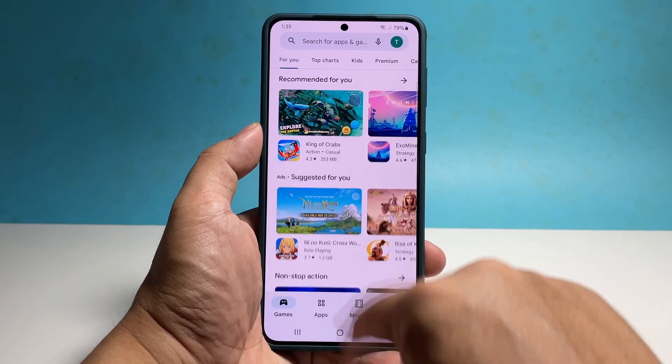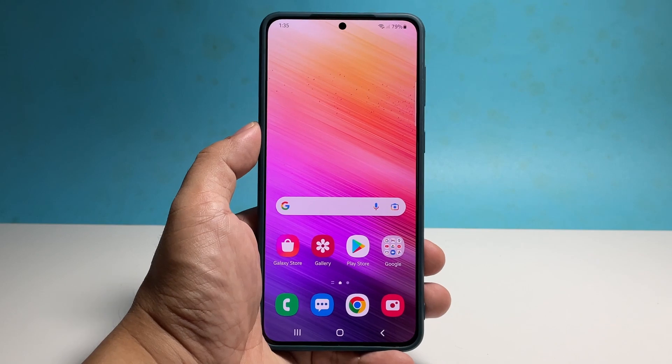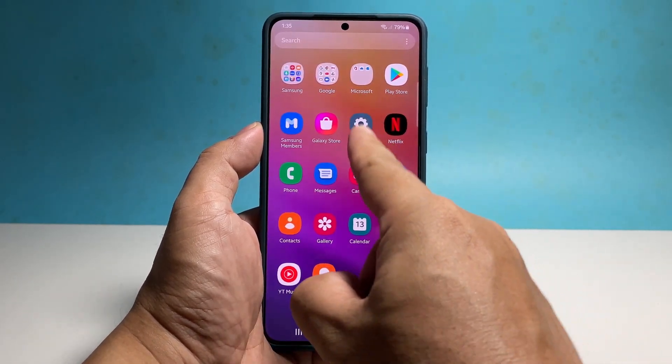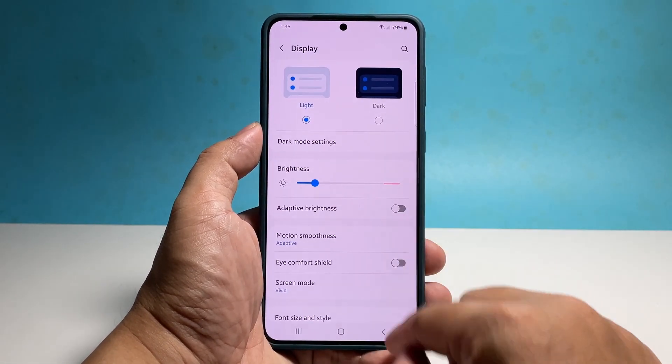To enable the auto-update for your phone's firmware, what you have to do is launch the Settings app, scroll all the way down, and then tap Software Updates.